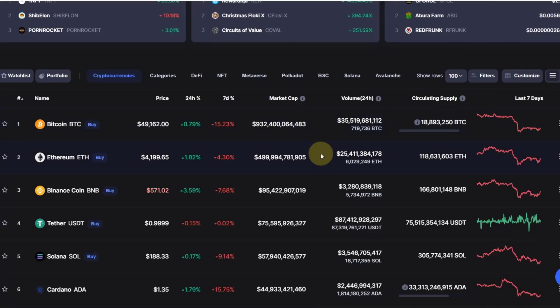Hello and welcome to another update video about Cardano and Bitcoin. In this video we're going to take a look at both charts, and I want to go into a little bit more detail about where we are currently on the Bitcoin chart.